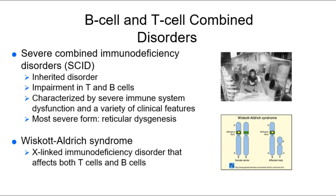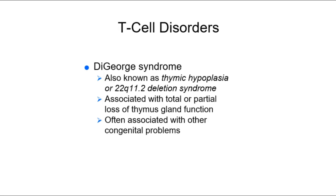Wiscott-Aldrich syndrome is an X-linked immunodeficiency disorder that affects both T and B cells. And then we also have DeGeorge, which is also known as thymic hypoplasia. It's a deletion of a specific gene — 22Q11.2 — though you don't need to memorize that. DeGeorge is associated with many things.